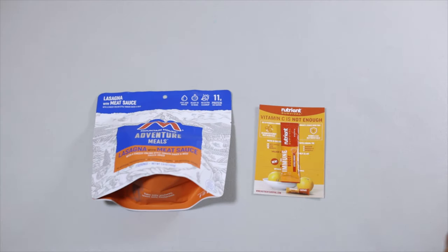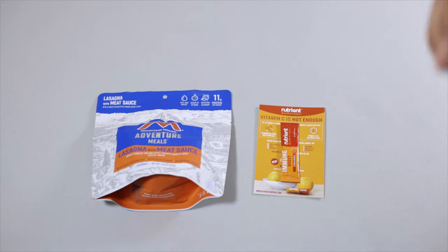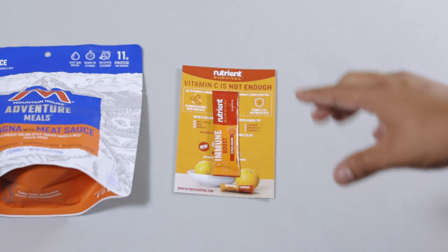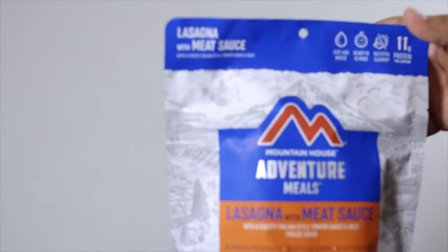Welcome back to another video. Today we have another Mountain House Adventure Meals — this time it's lasagna with meat sauce, which sounds really good. We'll also be trying a new product: the Nutrient Survival Immune Booster. Can't wait to try it, so let's begin.